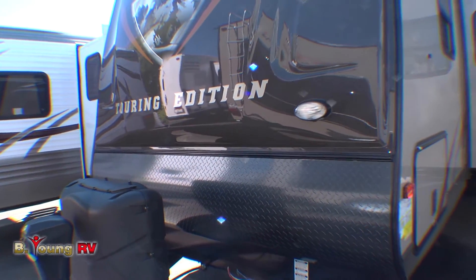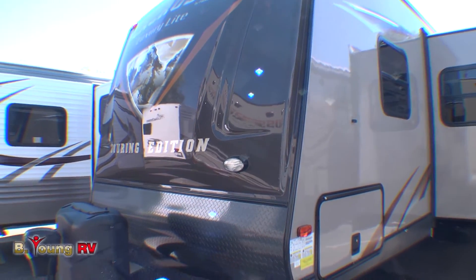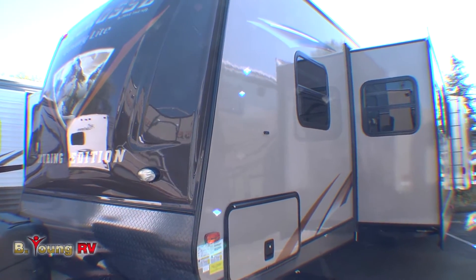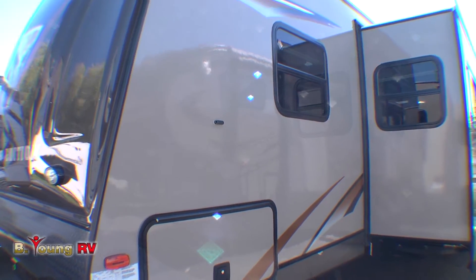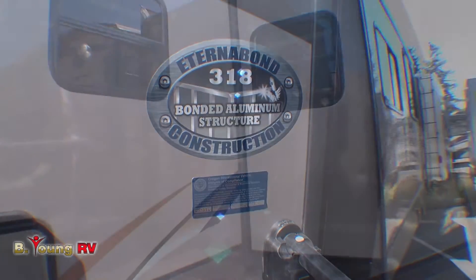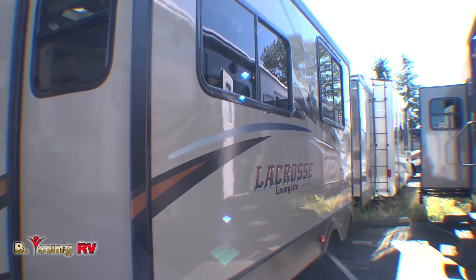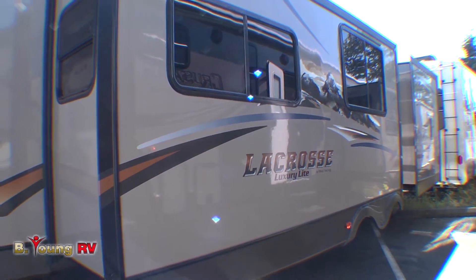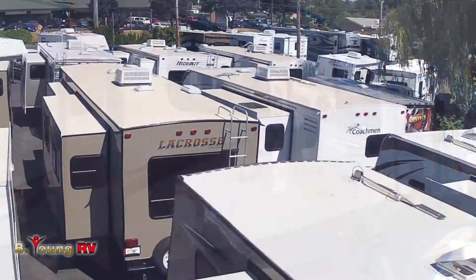This handy docking light up front makes hooking up or unhooking easy in the dark. Now let's take a look at one of the features that makes the LaCrosse Model 318 BHS such a superior product — this beautiful gel-coated fiberglass exterior known as EternaBond. It's a solid bonded fiberglass mounted on laminated aluminum frame sidewalls and endwalls, giving you an R11 insulation factor, with laminated aluminum main floors for an R14.